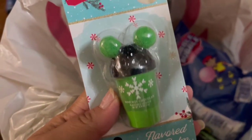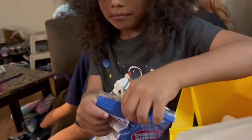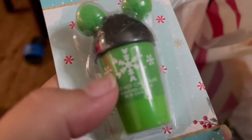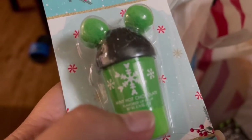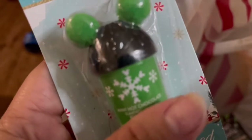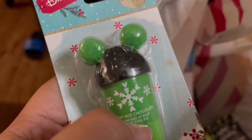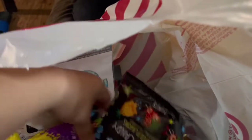I found this Disney lip balm — it's really cute. What I'm thinking of doing is finding a way to hook it or stick it onto my Loungefly for when I go to Disney. And we got some Pop Rocks.